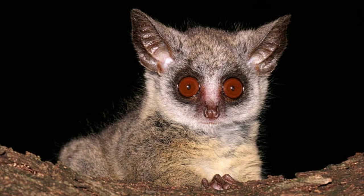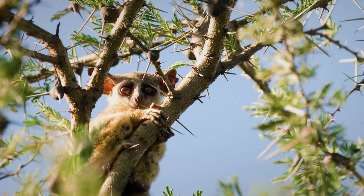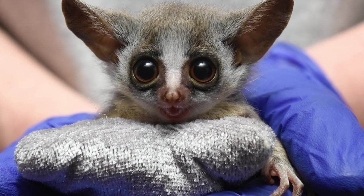What are bush babies called? Lesser bush babies are sometimes called galagos and nagapies. The word nagapi translates to "night monkey." They got the name "bush baby" because their cry sounds a lot like a human baby's cry.